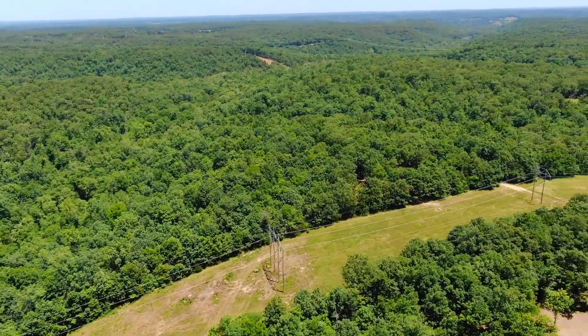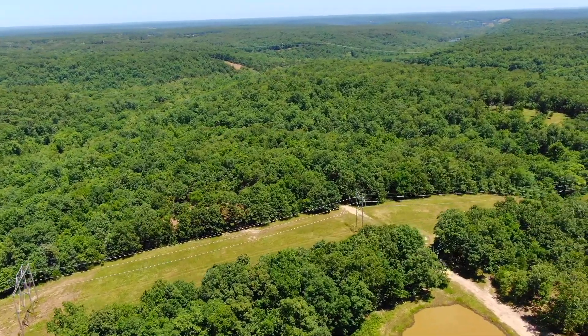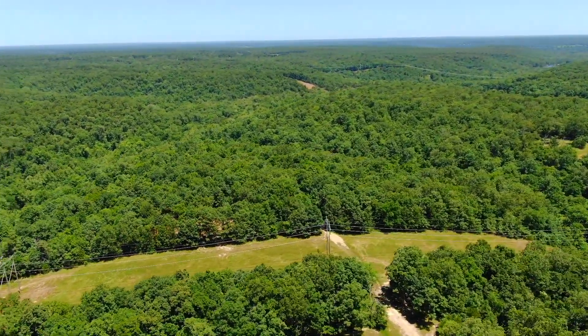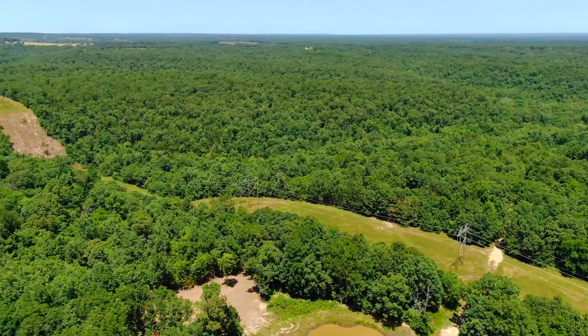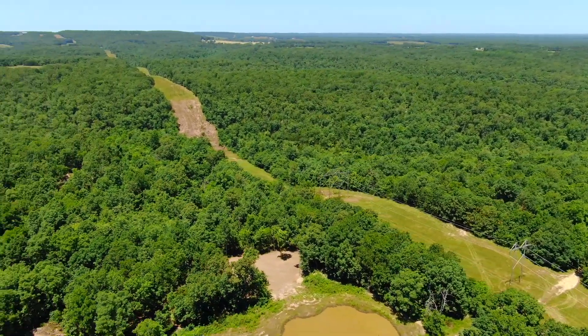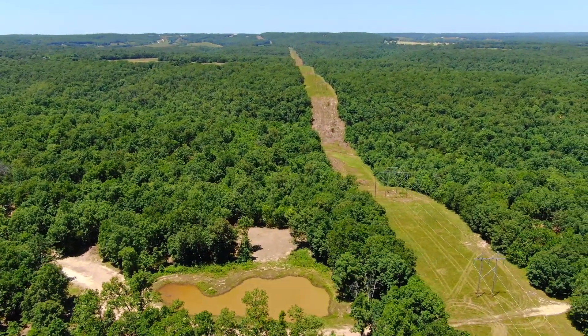Looking kind of easterly now. The location is awesome. It's only about 10 miles north of I-44, but it's extremely, extremely private. You've got the little tiny town of Dixon, Missouri, two or three miles to the northwest, so you do have some gas stations and stores nearby.